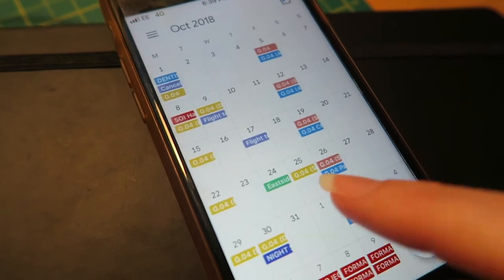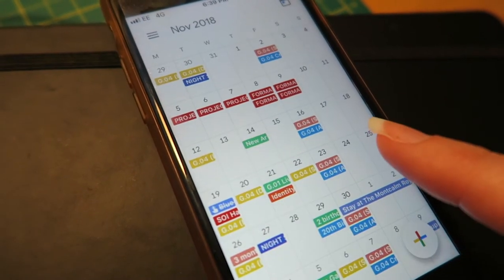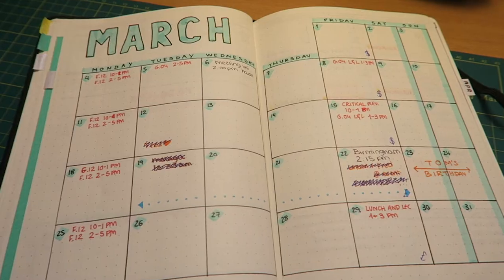What I consider to be one of the foundations of staying organised at university is making sure that you have your timetable logged into either an online calendar or a physical calendar — making sure that you know what's happening and when. At the beginning of every semester when I get my timetable, I put it into my phone on Google Calendar, but I also have it in my physical diary.